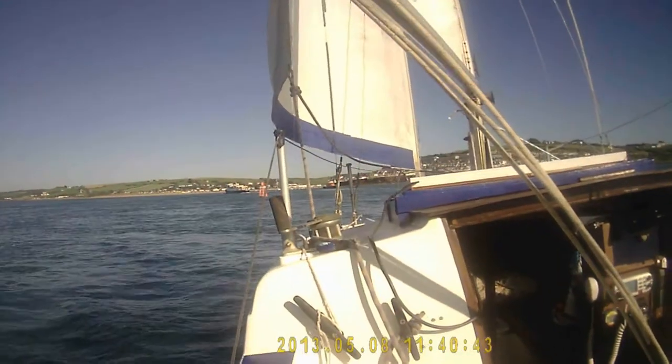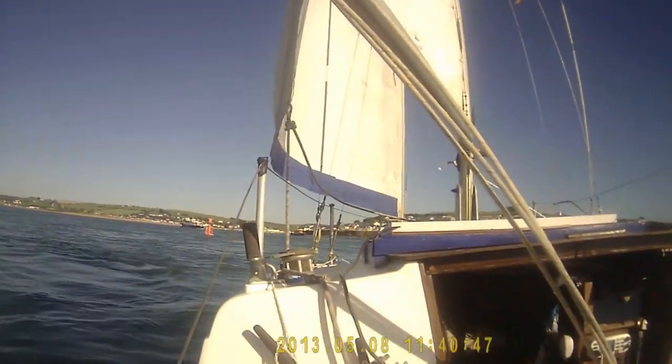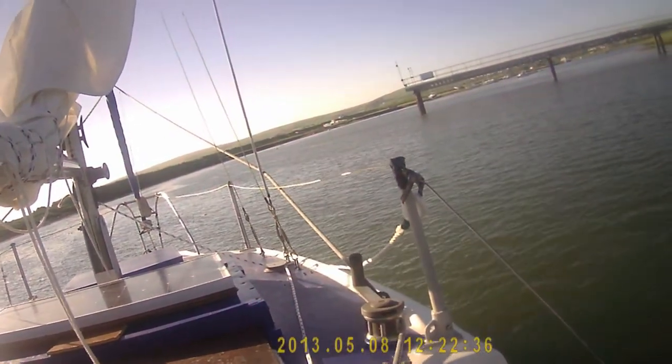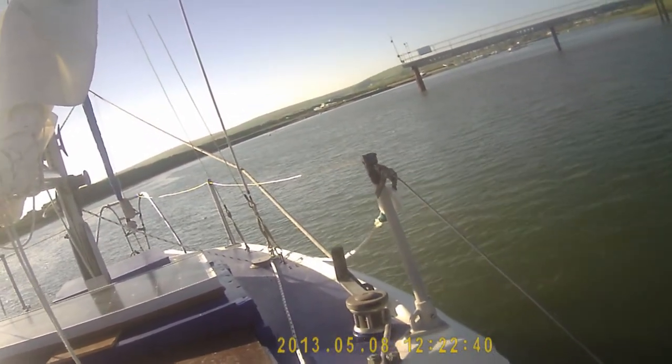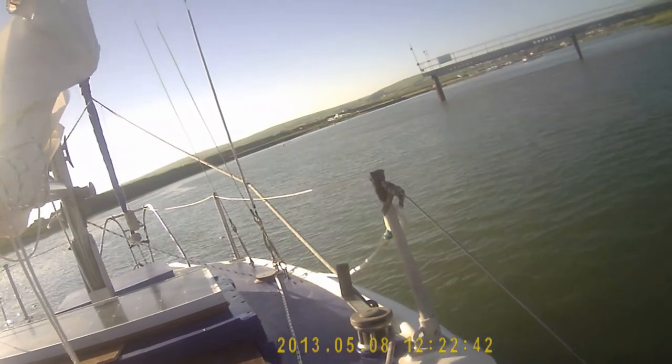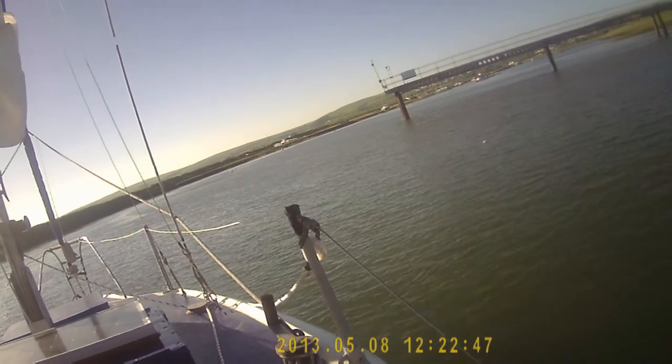Here we are, coming up on the lighthouse now and we're straight, headed for home. Just coming up on our moorings now. Took roughly an hour and a half to get in from the fairway buoy. Hour and a half — that ain't too bad at all.